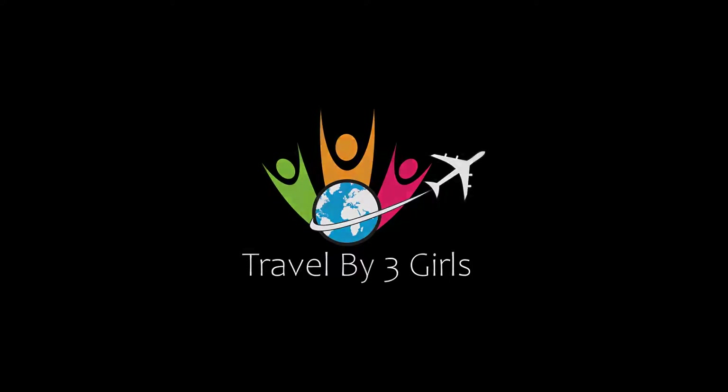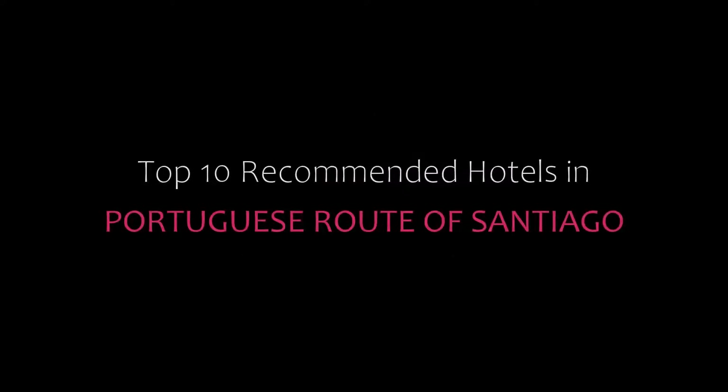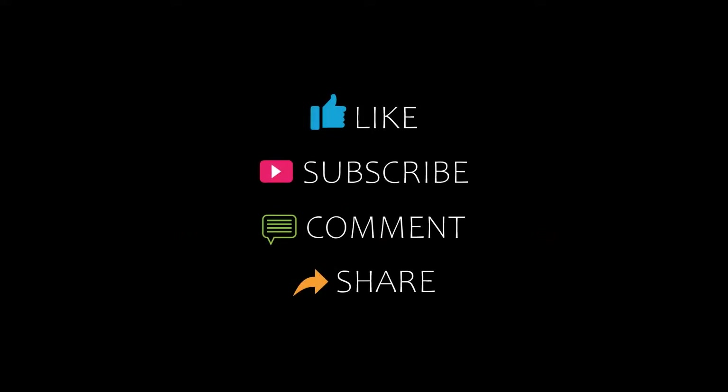Hello friends, welcome back to my channel. Now you are watching top 10 recommended hotels in Puerto Rico's Route of Santiago. Please subscribe to my channel and don't forget to like, share and comment. Let's start the video.